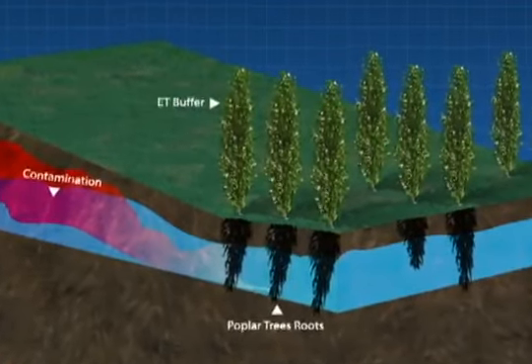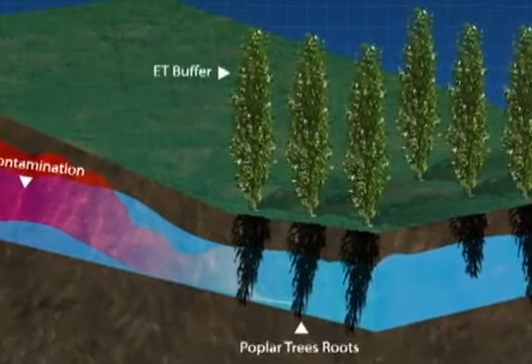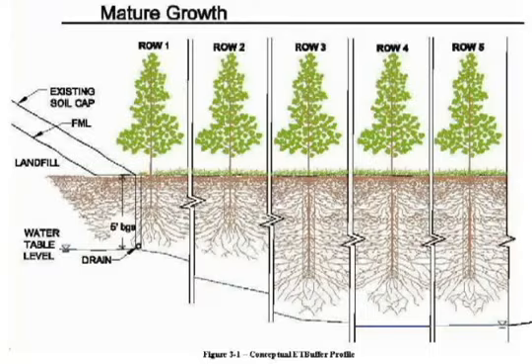This barrier is called an evapotranspiration buffer. It promotes a method in which plants clean up pollution in the environment using their own natural process.